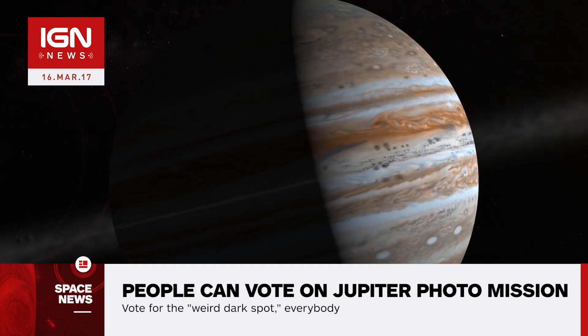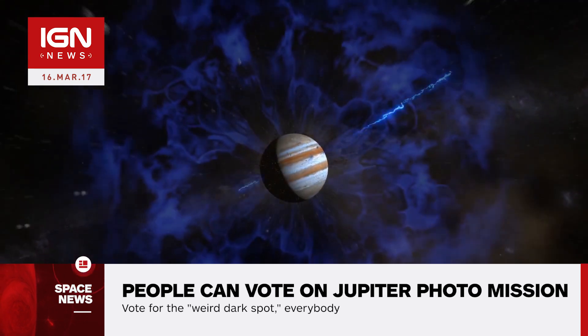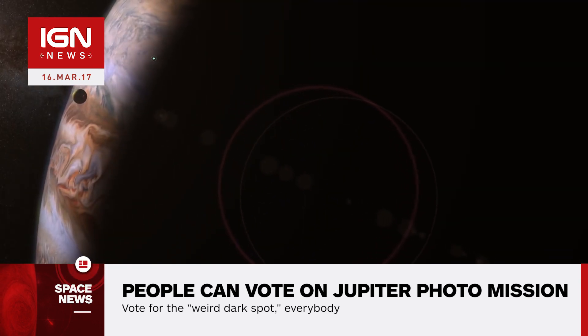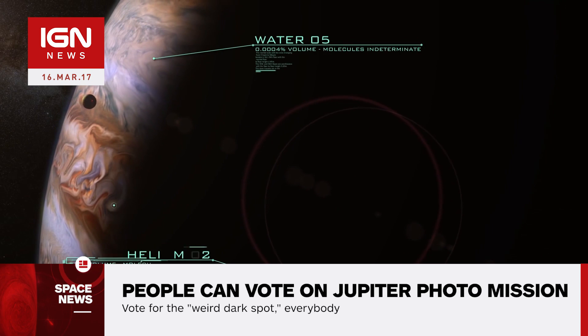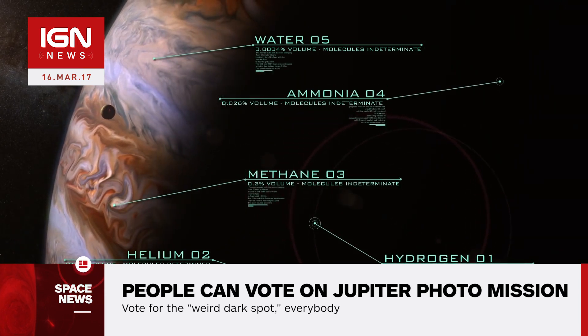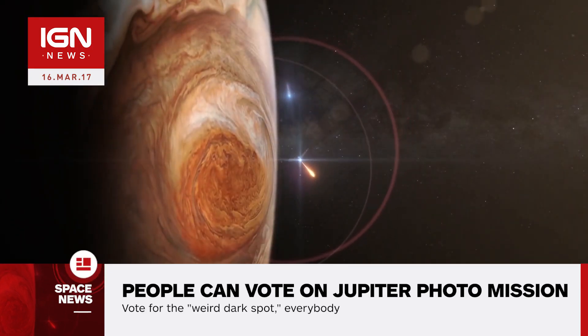As much as NASA would love to snap continuously, it says the amount of onboard data storage limits how many photos can be taken. Normally, photos are decided by an imaging science team in a conference room or on a telecon. Each scientist argues for their top candidates and says why they are important. The voting process helps give a voice to astronomy enthusiasts and anyone curious to get a better glimpse at the surface of Jupiter.